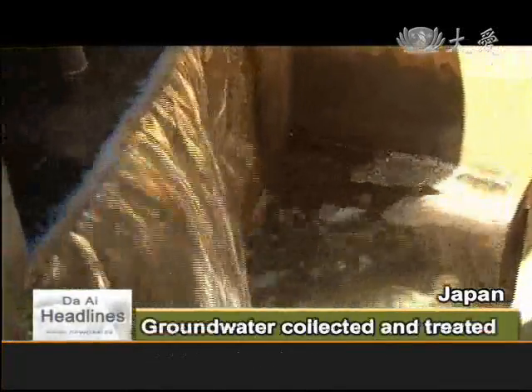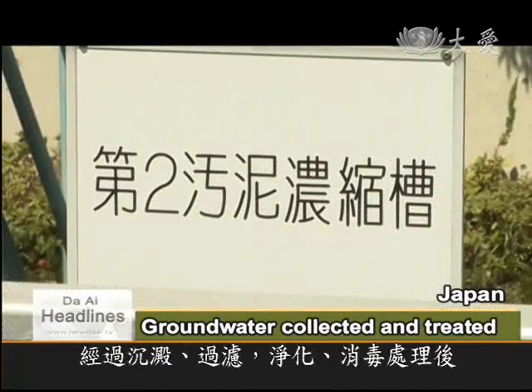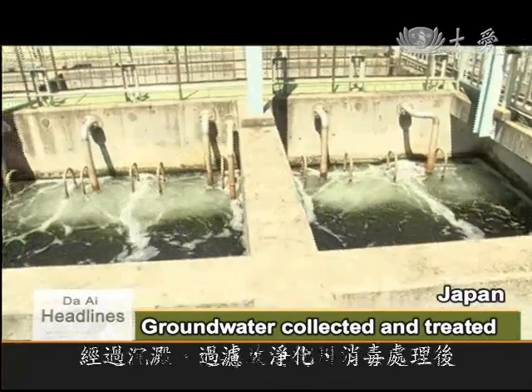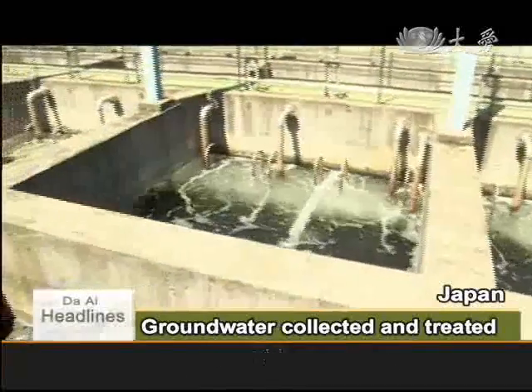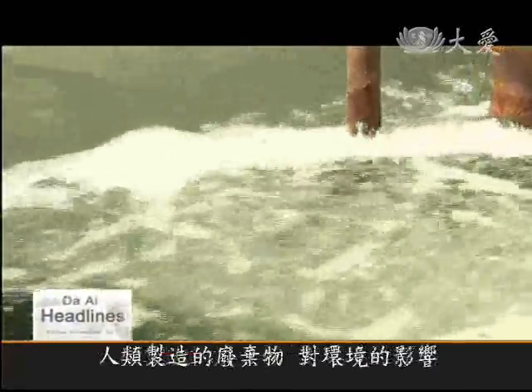The collected groundwater is taken by pipes to the treatment plant where it's sedimented, filtered, purified and sterilized before being released into the river. The strict process of controls reduces the environmental impact of the landfill to a minimum.